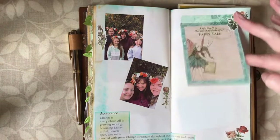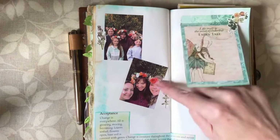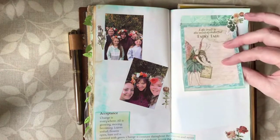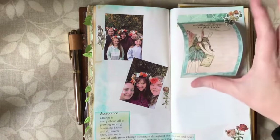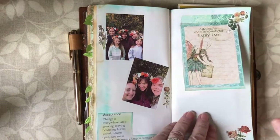I've put a little flap here and I'm going to put another photograph under it — I just needed to put some more printer paper in my printer. I've got another photograph I want to pop under there. Then I've left a whole page here to journal about the fun we had making our flower crowns.